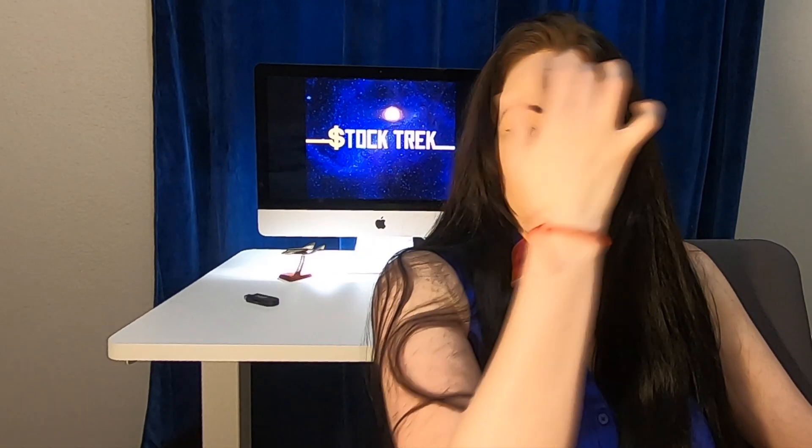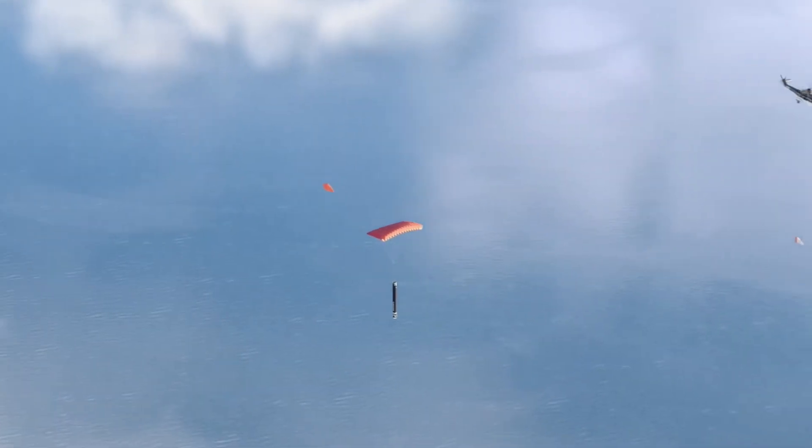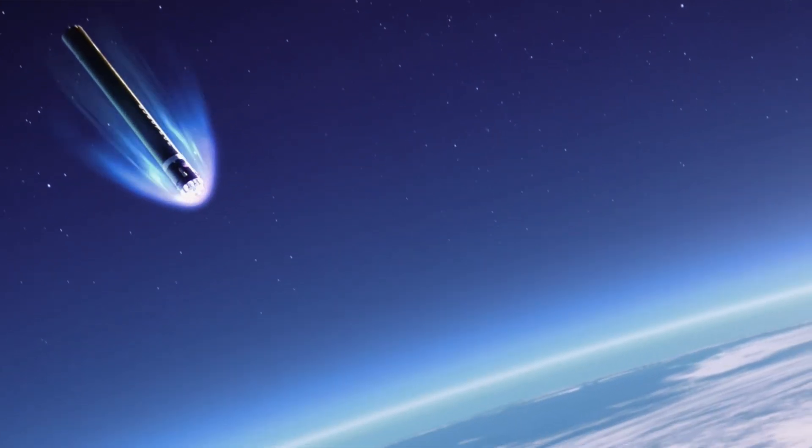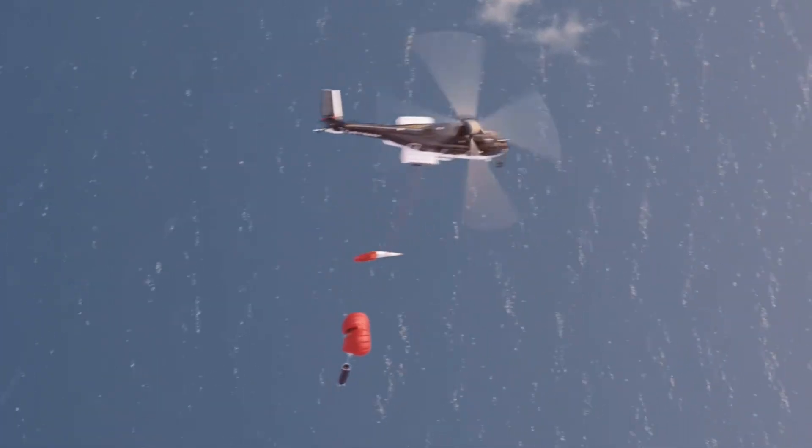I am really excited about this mission. I know many of you are too, as they will finally be catching the Electron rocket with a helicopter on its return descent. This is going to be huge.